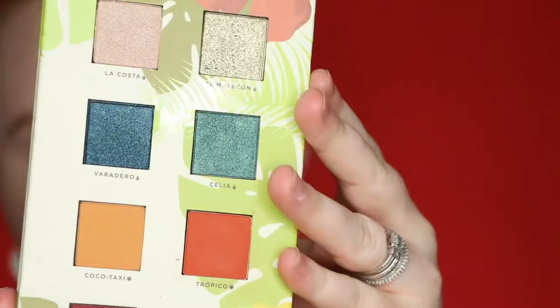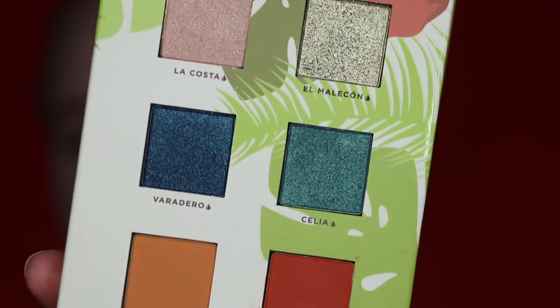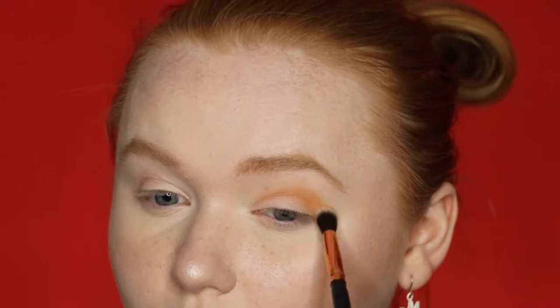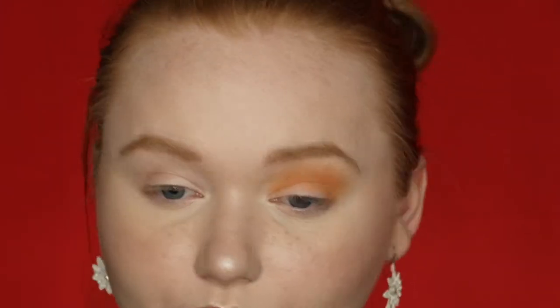I'll probably not say all the shade names because I don't want to embarrass myself. I'm going to start with Coco Taxi in my crease — that orange color — as a transition shade, using a Morphe R35 crease blender brush. There's no kickback; it looks really pigmented. I blended it up almost to my brow bone, keeping a clean edge so I can highlight the brow bone after.